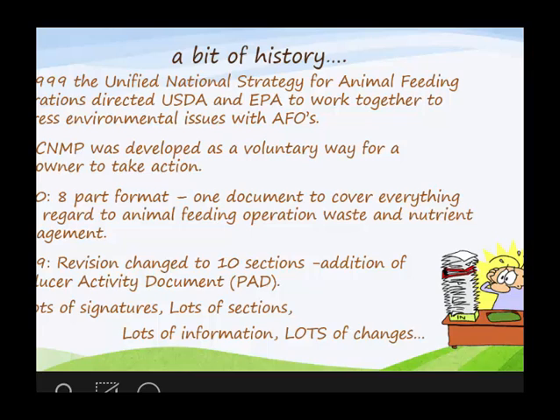A bit of history: in 1999, USDA and EPA got together and created a unified strategy for animal feeding operations. A CNMP was born out of that as a voluntary plan for the landowner to manage waste and nutrients. At that time it was an eight-part format. Things graduated and built — by 2009 it was a ten-part document.